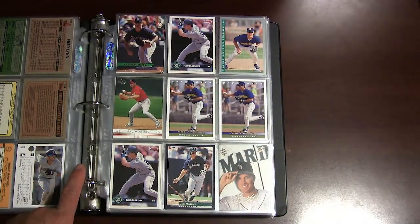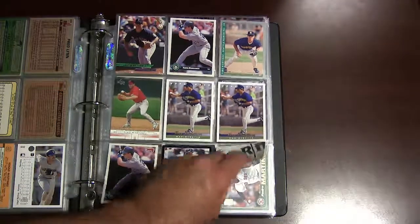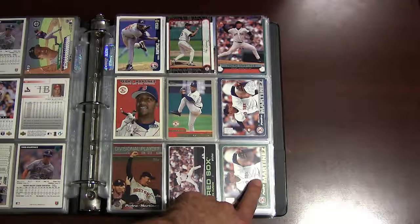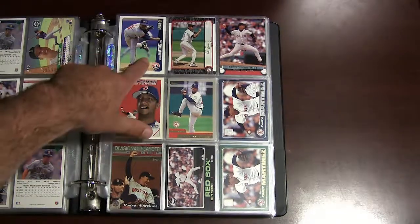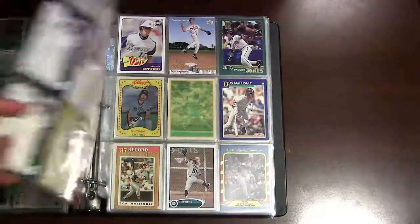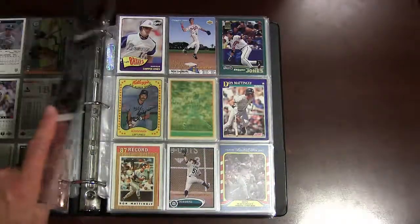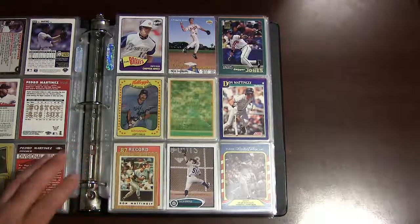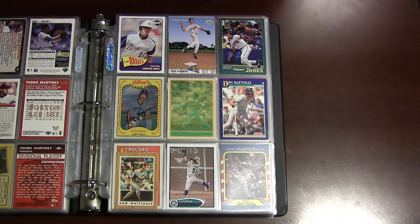There's some Tino Martinez cards with the Seattle Mariners before he got traded to the Yankees, where he was a key component of those four World Series teams. Pedro Martinez — there's one of his cards with the Expos before he got traded to the Red Sox. Most of these cards are late 1990s, early 2000s. If there was one guy I'd give the ball to in the last 25 years to win a game, it's him — he was probably the best pitcher on his best day.